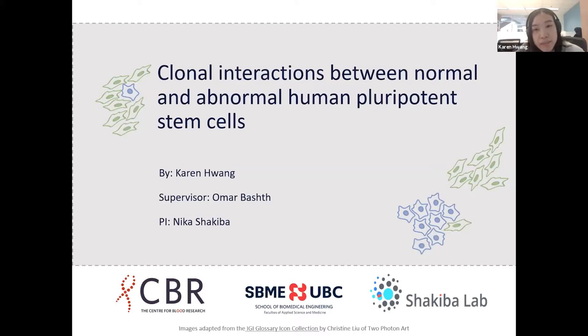Hello everyone. My name is Karen, and I'm from the Shakiba Lab. Today I'll be presenting on clonal interactions between normal and abnormal human pluripotent stem cells.